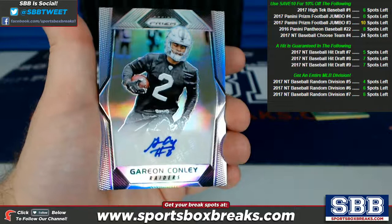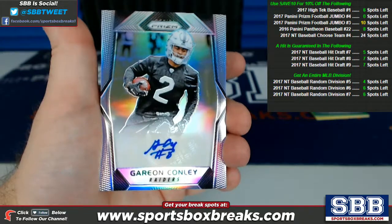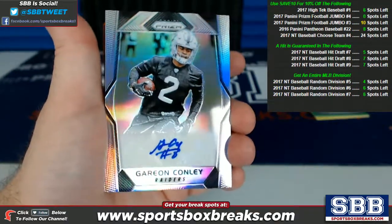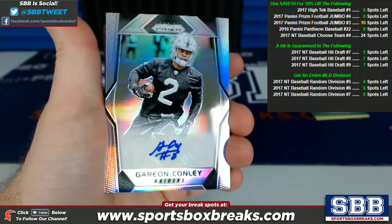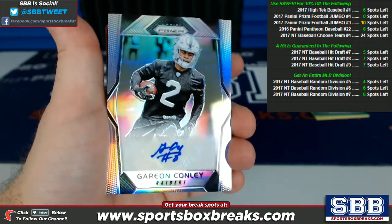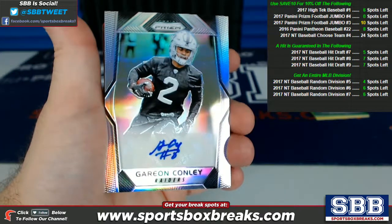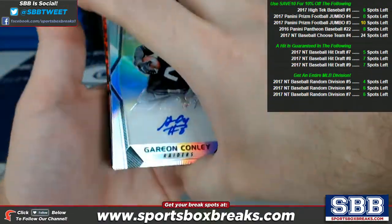Lots of stuff to look at here. Hit designation with us is anything numbered 50 or better, anything with a relic piece on it like a jersey or a patch, or anything with ink such as an auto. So everything you're looking at is going to fall in that classification. You're going to get all cards pulled for your team — all the numbered prisms, base cards, and so on. We sort all those cards and ship it all to you guys.